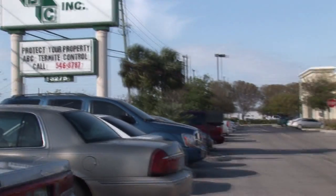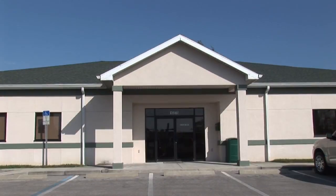Hi friends, I'm Mark Govan with ABC Pest Control in Largo, Florida, and I've been asked how to kill termites in wood.